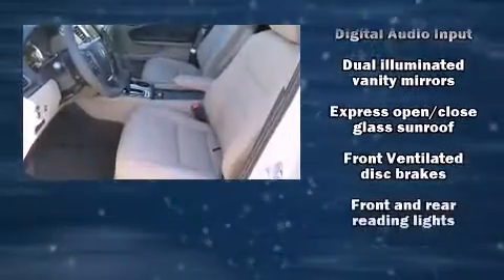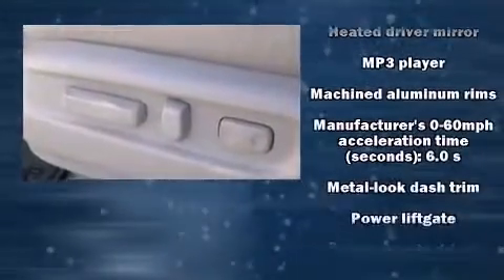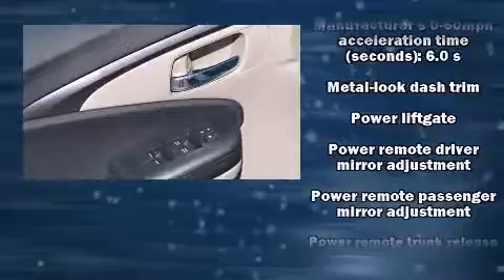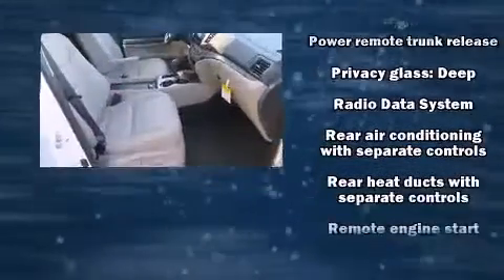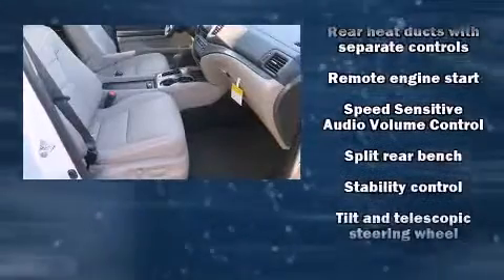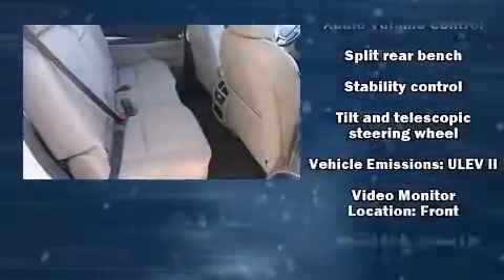Audio features include an AM/FM radio, steering wheel-mounted audio controls, and seven speakers enhancing the audio experience throughout the interior. With side curtain airbags supplementing the rest of the safety network, you can be assured that